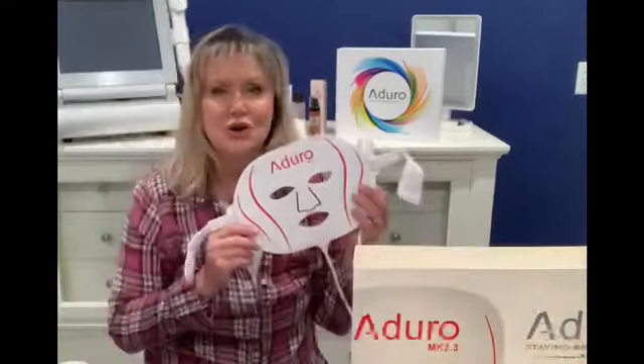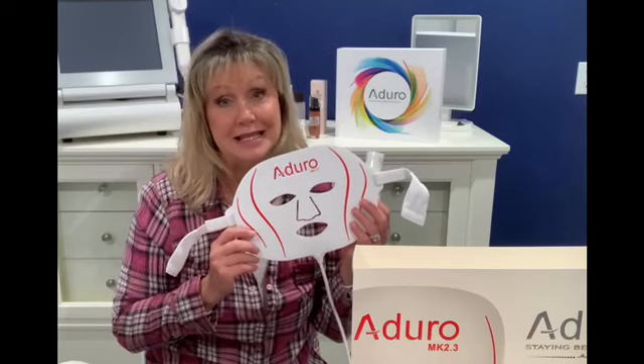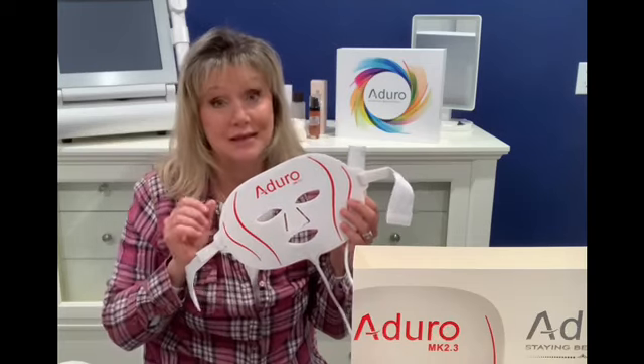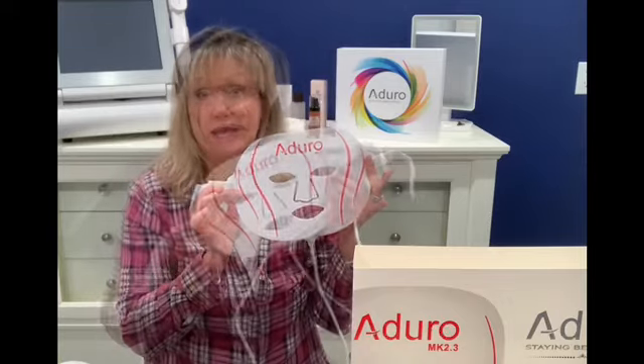On my channel I have all kinds of different LED lights in my arsenal, and I have to tell you this is my favorite one so far. The Adoro mask is really a reinvention of the traditional LED light mask — it has 11 different selectable modes that treat more and penetrate deeper. You can use this every day.